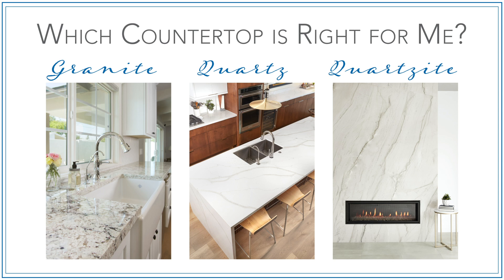Hi, I'm Samantha, and I'm here today with Roland Arnold, one of Arizona Tile's amazing outside sales representatives in Scottsdale, Arizona. He's going to help us answer the age-old question: which countertop is right for me — granite, quartz, or quartzite?